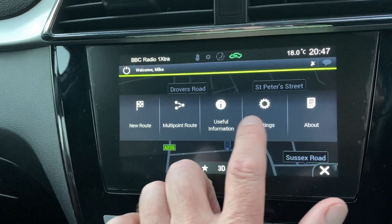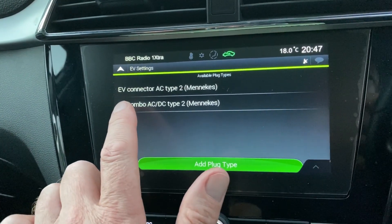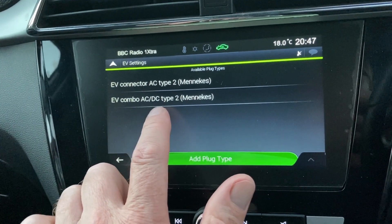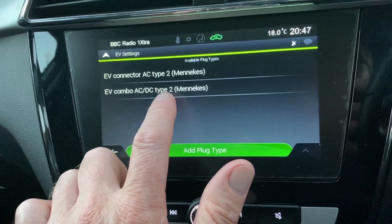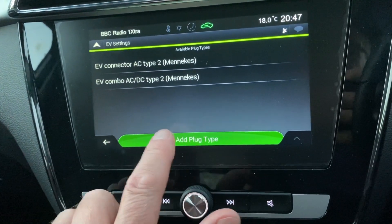EV settings — and they call them EV connector AC type 2 and EV combo AC-DC type 2. That is the CCS, that's another name for it. I don't know why they've got AC on there, but hey, they have.